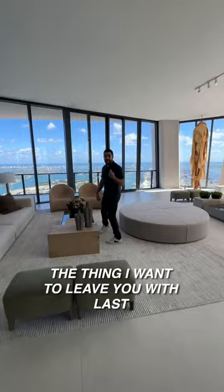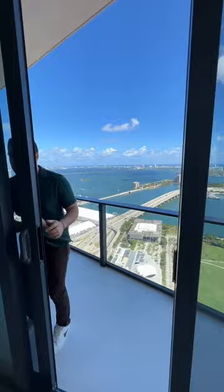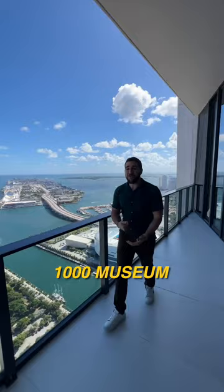And finally, the thing I want to leave you with last is the view. Come take a look at this — here it is, 54 floors up at 1000 Museum here in Miami. It doesn't get much better than this.